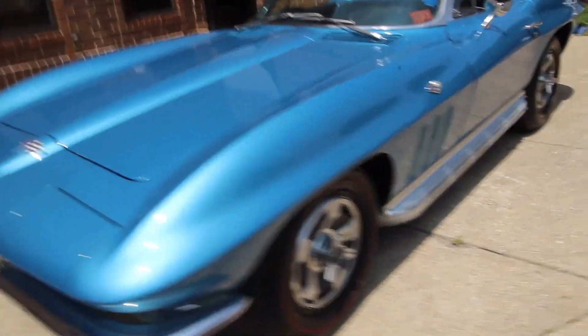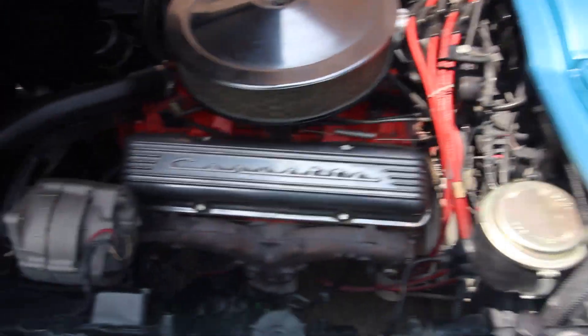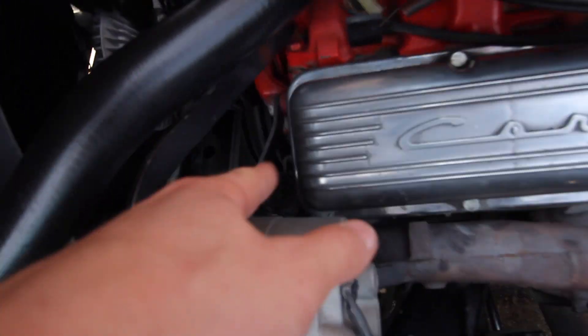Thanks for watching and I'll pop the hood and then we'll take her around the block. There we go — factory correct. Power steering pump down there, nice and clean.